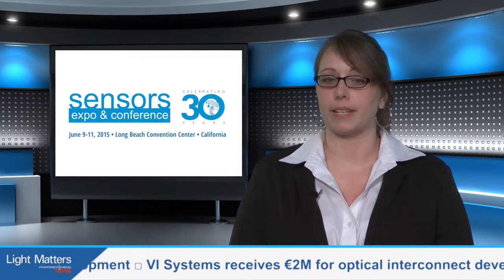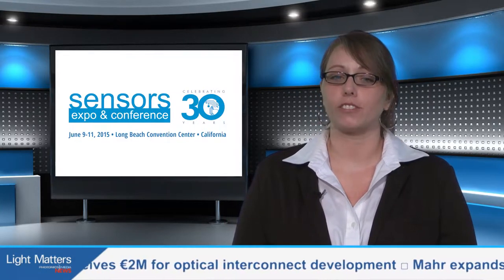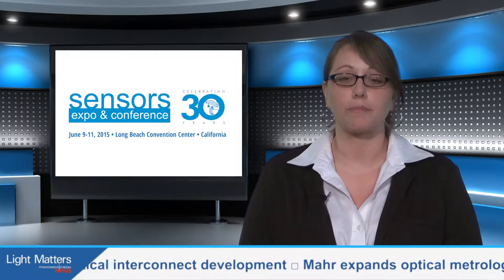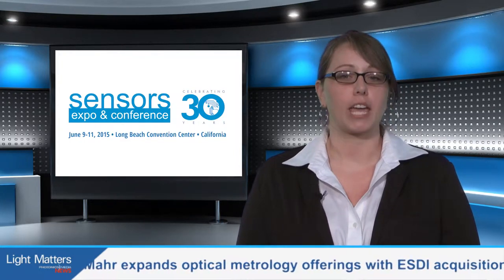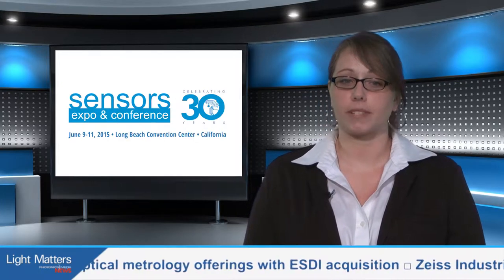Photonics Media was an industry sponsor of the show and presented an optical sensing and detection education track. Speakers included Laurent Jemais, Director of Business Development at iZorg in France. He discussed the company's new generation of high-performance optoelectronic sensors that, with 3D product integration, are capable of recognizing various shapes and form factors.